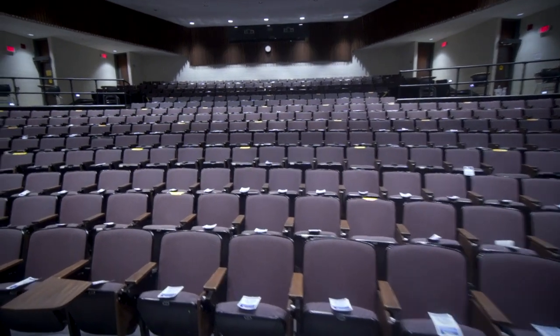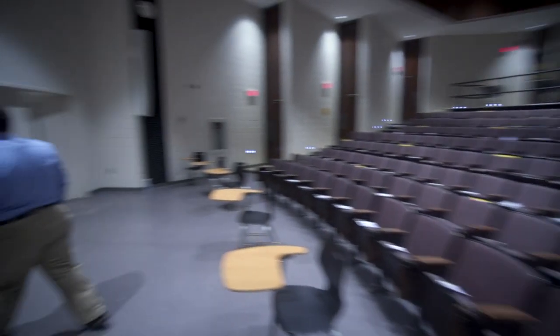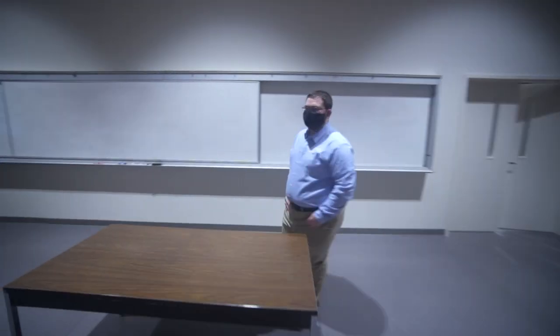The largest classroom space in our college is Say Auditorium. Able to seat more than 400 individuals, Say Auditorium hosts several lectures and presentations year-round.